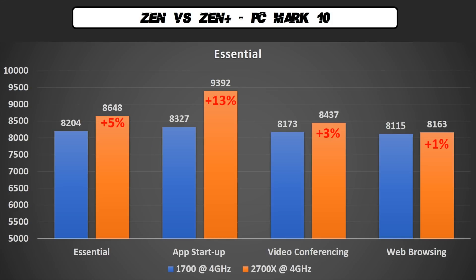In the first test of PCMark10 we see an overall improvement of 5%, but what really matters in this test is the app startup — we have a 13% increase. You will feel this improvement in the general usage of Windows.